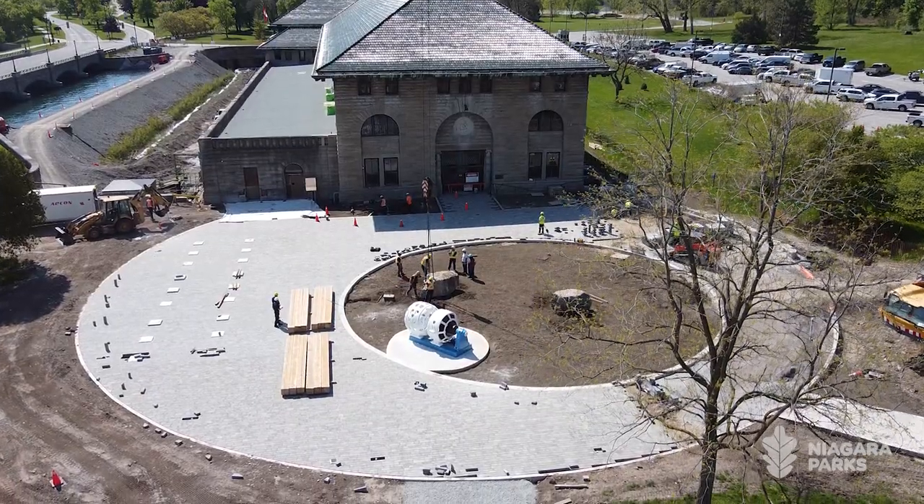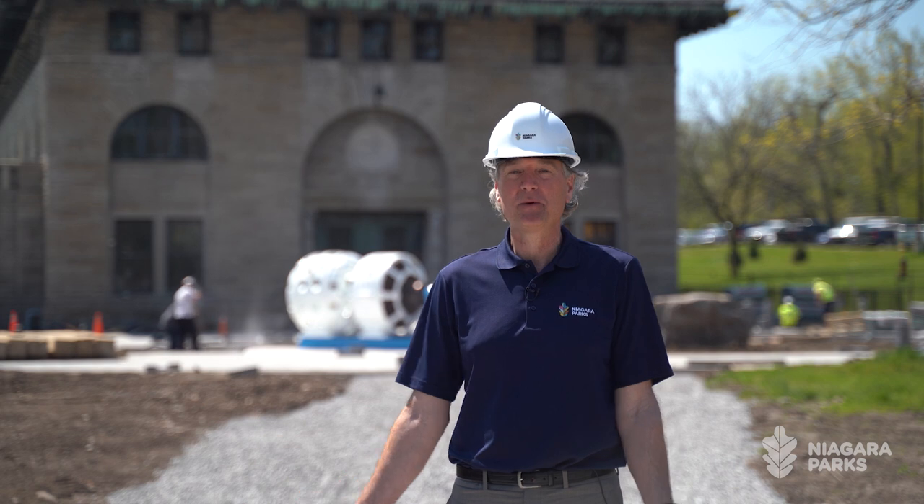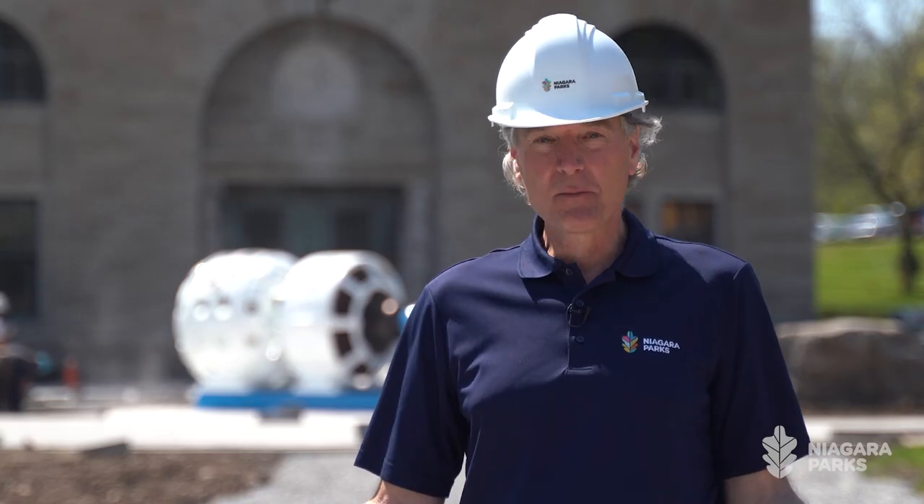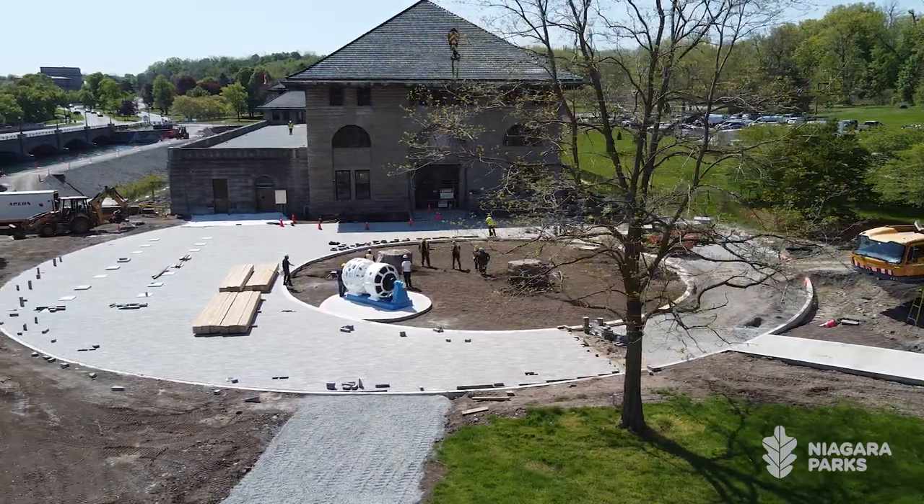We're really looking forward to the opening. We're so close now, we can't wait for people to be able to come, experience Niagara Parks Power Station, come to the plaza, spend some time, and build that excitement as you're about to embark on a great journey inside.